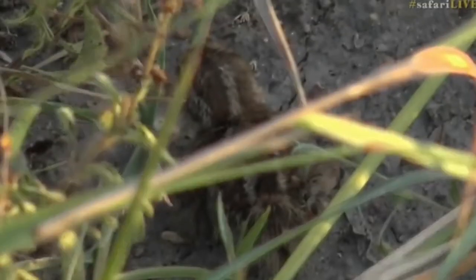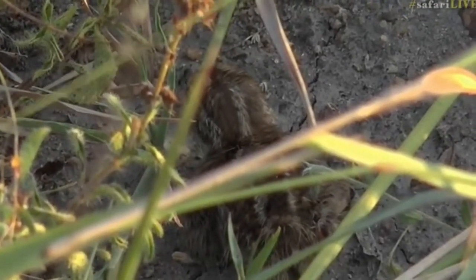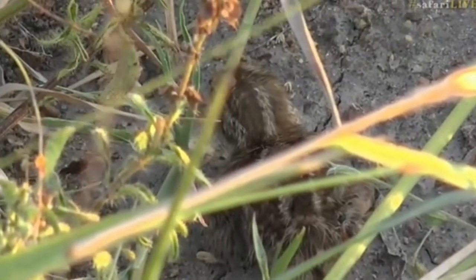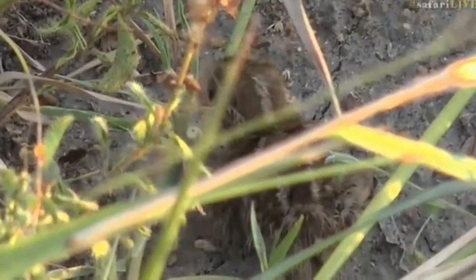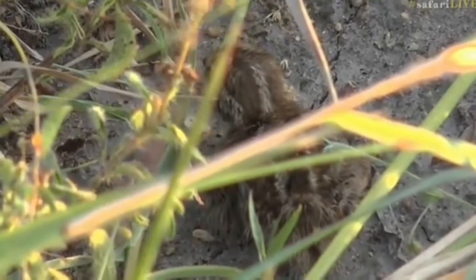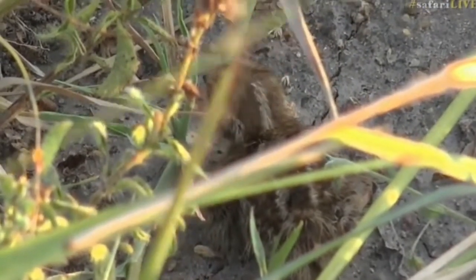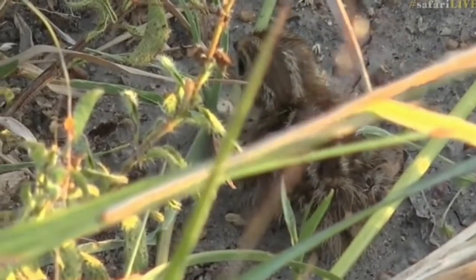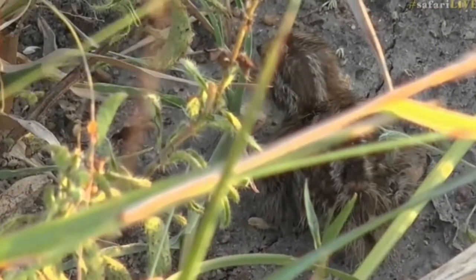Well done Vim. Sorry guys, we're having some comms problems but we have just seen possibly some of the cutest little things you've ever seen. I thought those looked like funny, tiny little stones running across the road. Those are baby Karachani button quails.